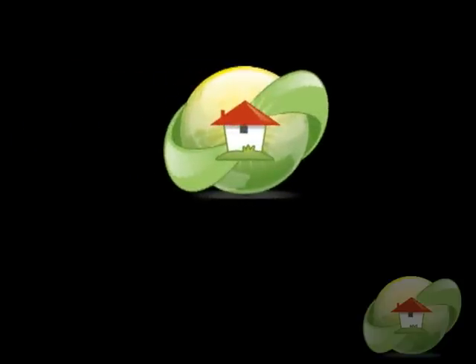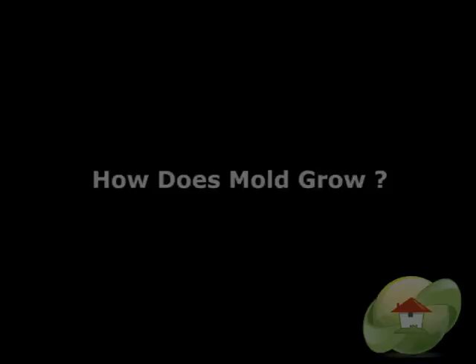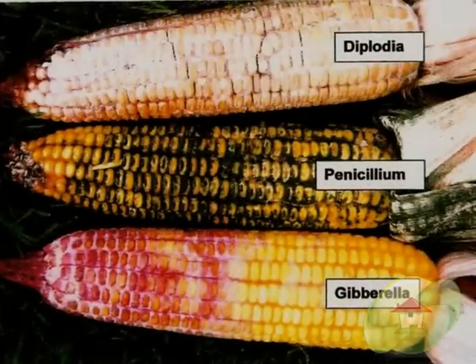This video, How Does Mold Grow?, is brought to you by MoldRemoval.com, the leading information website for news, videos, and how to find a mold removal contractor or tester in your area.